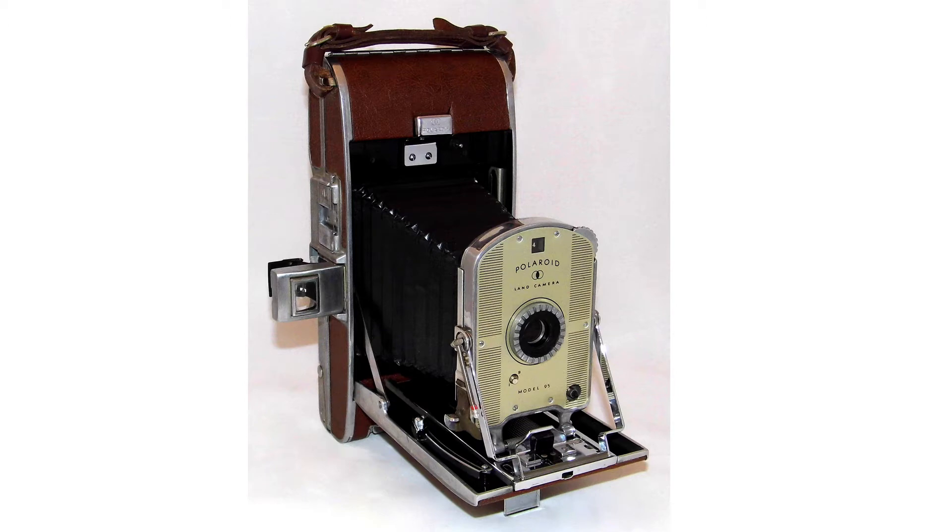The early cameras he produced were very complicated to use, required many precise steps in order to ensure proper development of the picture. The pictures came out wet and had to be allowed to sit for a while to dry before you could touch them. The early black and white films had to be coated — a chemical had to be spread across the surface of the print to keep it from fading and protect it from scratches. Those early films were also very messy, created a lot of trash contaminated with developing solution, which was a gelatinous solution, and if you got that solution on your skin, it was very caustic.